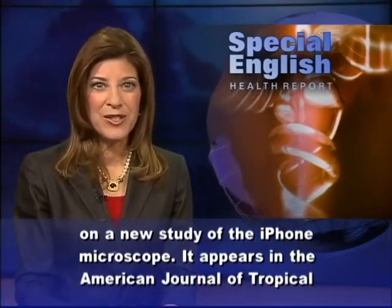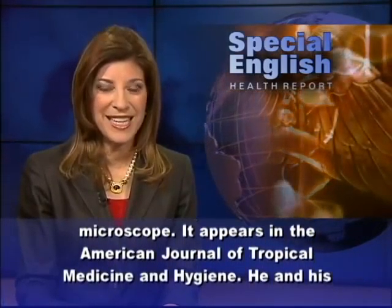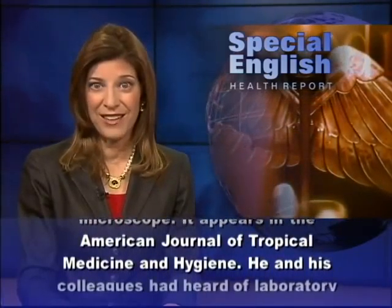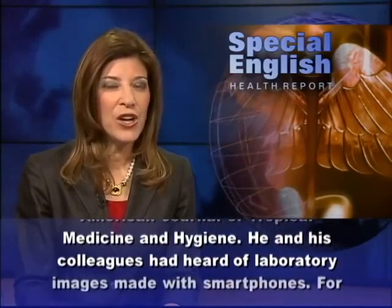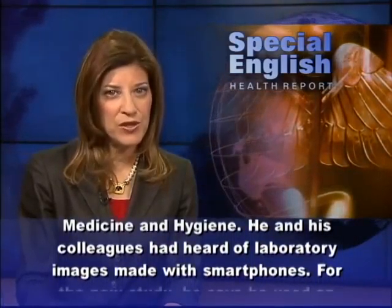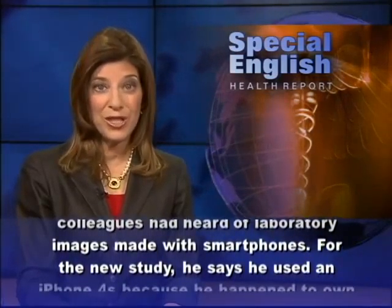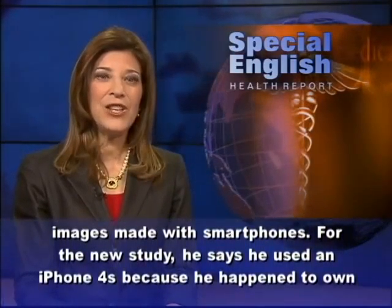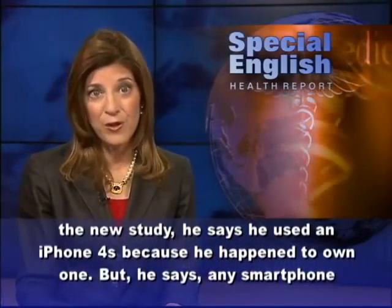It appears in the American Journal of Tropical Medicine and Hygiene. He and his colleagues had heard of laboratory images made with smartphones. For the new study, he says he used an iPhone 4S because he happened to own one.